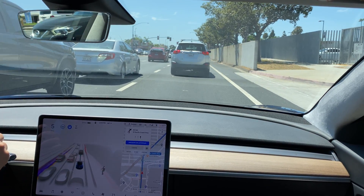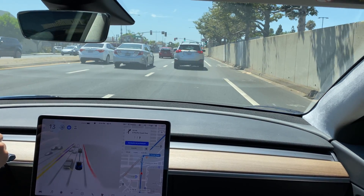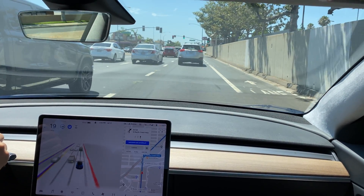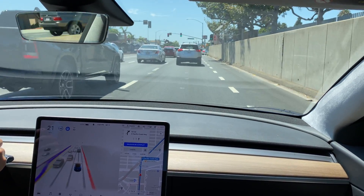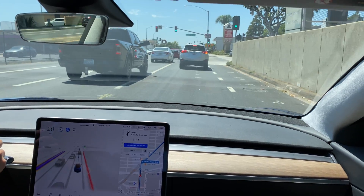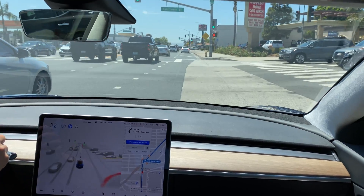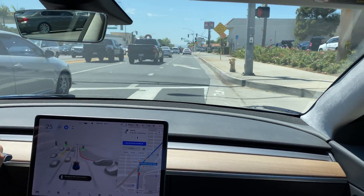There are motorcycles lane-splitting coming up to the left of us. It's going slowly though, and we should be going really slow — a lot of times people make a right here, like this guy ahead of us. I'm helping it along because that's me hitting the accelerator at that point.